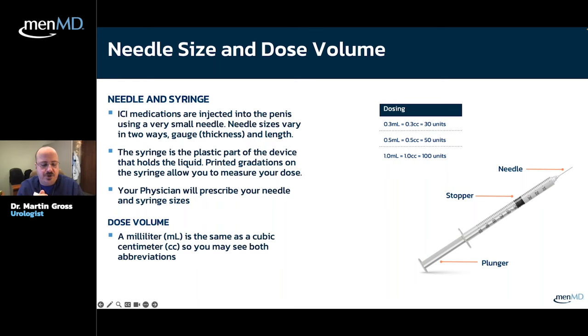Does anxiety negate the effects of injection therapy? No. These drugs are very strong — if Viagra is gasoline, injections are jet fuel. No matter how tense you are, anxiety will not prevent these drugs from working. With Viagra that's a distinct possibility, but injection medications are orders of magnitude stronger than oral medications. You're very unlikely to get nervous and have the drugs fail as a result.